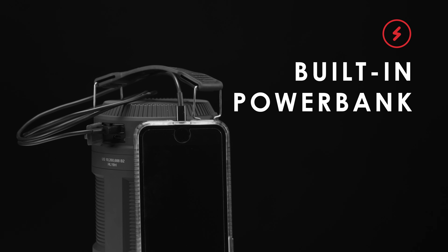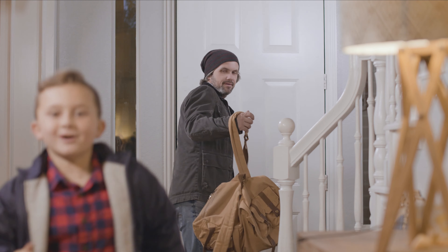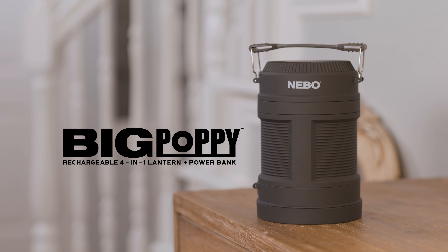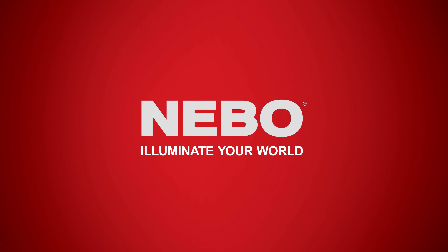And it has a built-in power bank to charge your USB devices. The powerful and rechargeable Big Poppy — from Nebo, the leader in lighting innovation.